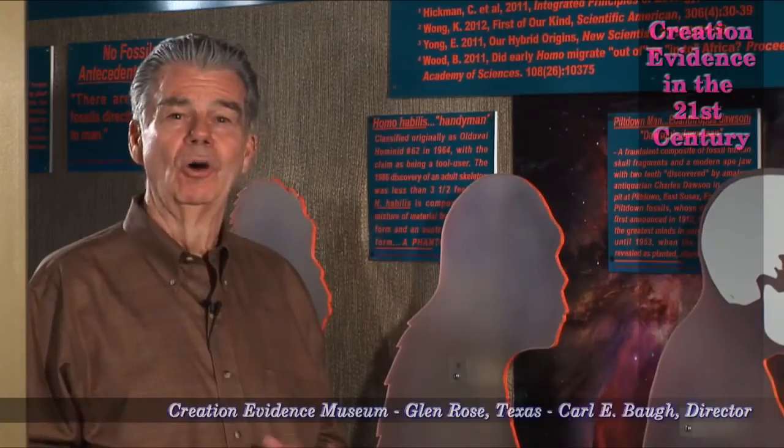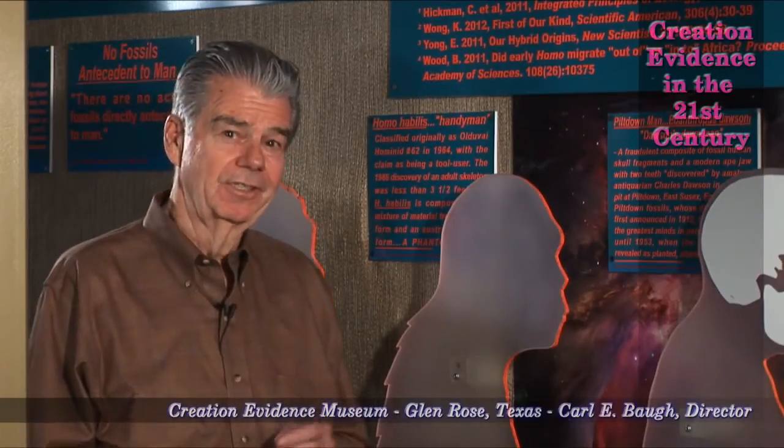In our continuing episodes relative to the appearance of man in the fossil record, we now come to Homo habilis, handyman, first discovered and termed the Olduvai hominid in 1964.